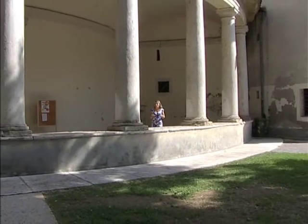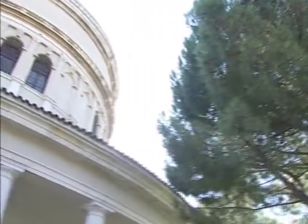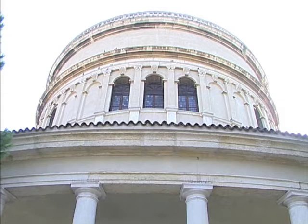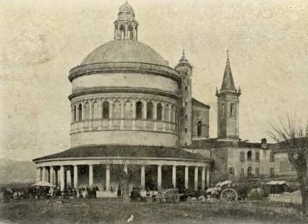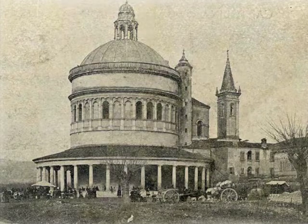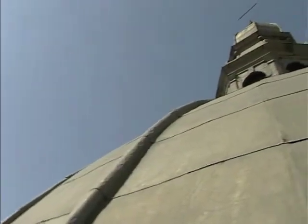Dobbiamo immaginare che qui intorno non ci fossero né altre abitazioni né arbusti di alto fusto. Se la struttura complessiva dell'edificio, almeno nelle sue parti esterne, era conclusa nel 1561, il cantiere proseguì per molti anni ancora. Sappiamo infatti che nel 1632, quasi 80 anni dopo l'inizio del cantiere, si acquistava ancora il piombo da Venezia per il rivestimento esterno della cupola maggiore.